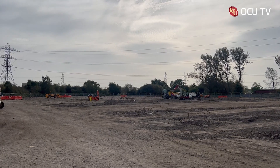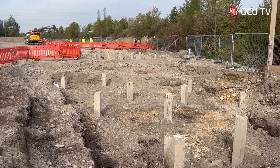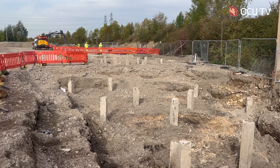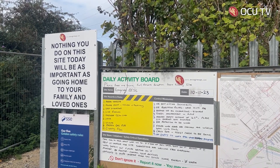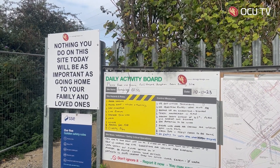Welcome to our battery energy storage system site. OCU Group are currently in the process of building a BESS site based in Ferrybridge. The site is situated in the place of the former cooling towers that were recently demolished. David Finn is the OCU Major Projects Director working on the BESS site.